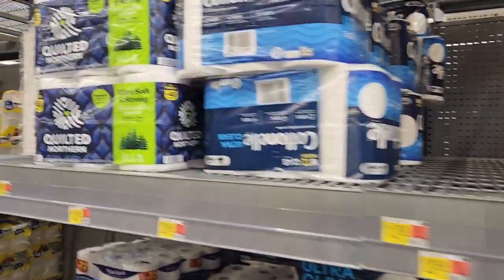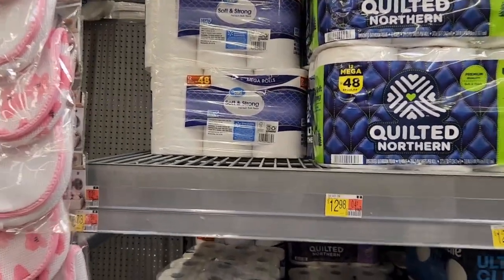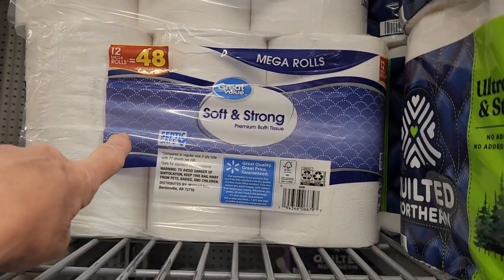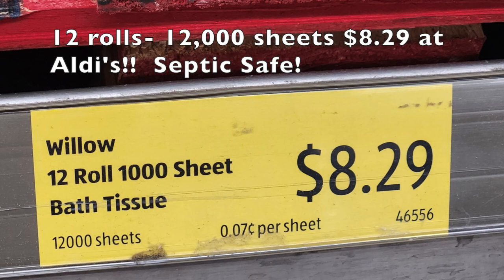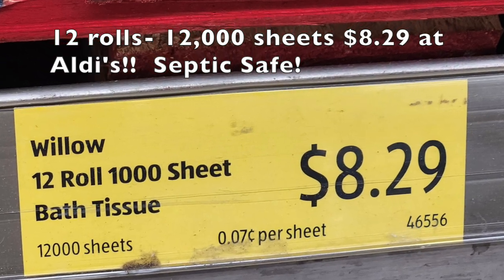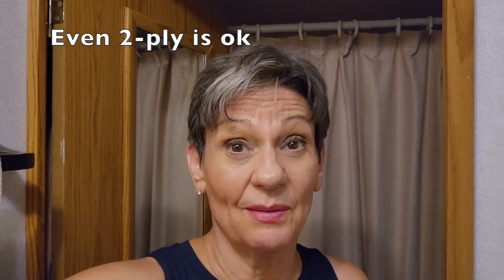You can go even cheaper yet and get like the Walmart brand, or Aldi's is even cheaper yet. We checked with a lot of RV forums and they all agreed: save your money. You don't need the RV-specific. Just stick with, if you can, single-ply septic-safe. They all seem to break down so much faster than the RV stuff — we've seen it demonstrated in different experiments online on YouTube.